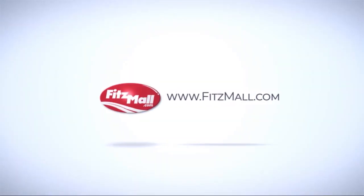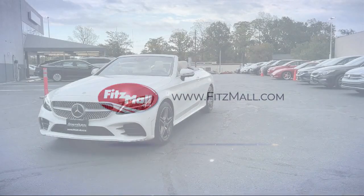For over 55 years, the Fitzway has been satisfying customers time and time again.